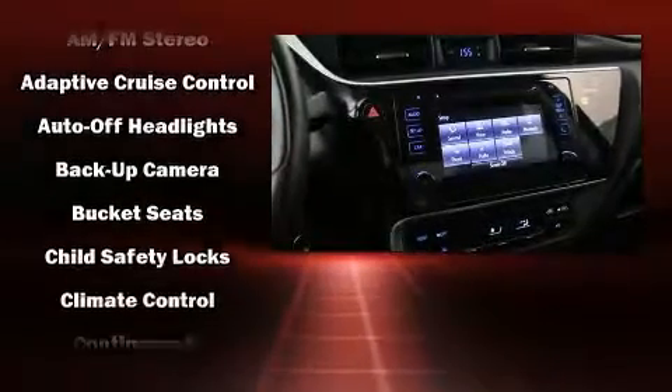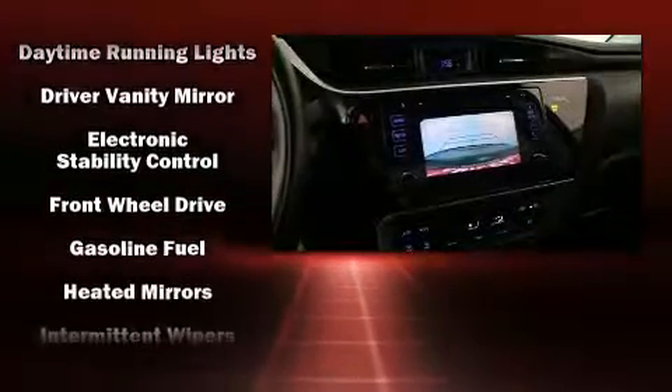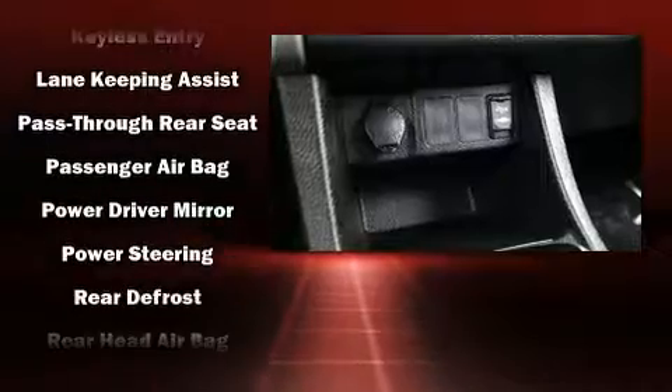Toyota ensures the safety and security of its passengers with equipment such as dual front-impact airbags with occupant-sensing airbag, front-side impact airbags, traction control, brake assist, a panic alarm, and ABS brakes.